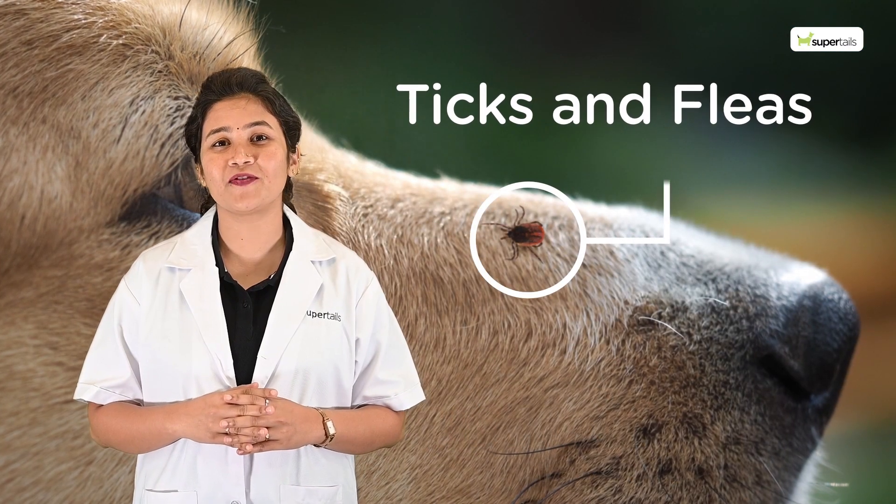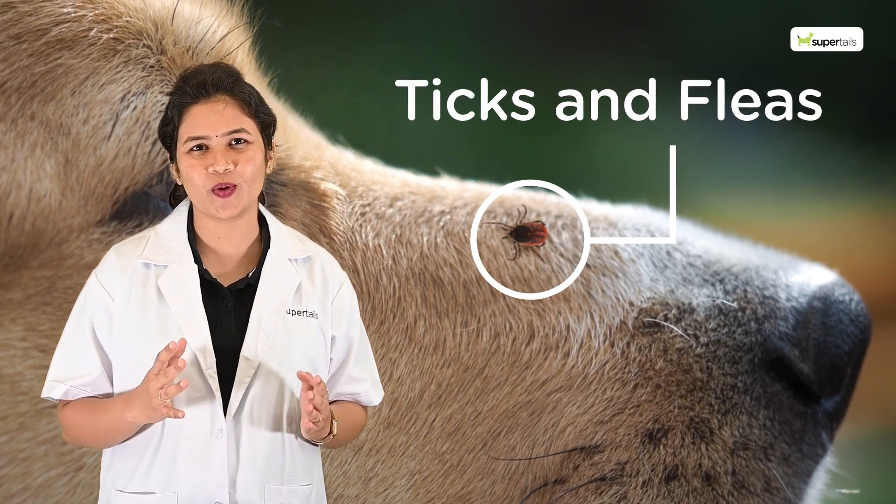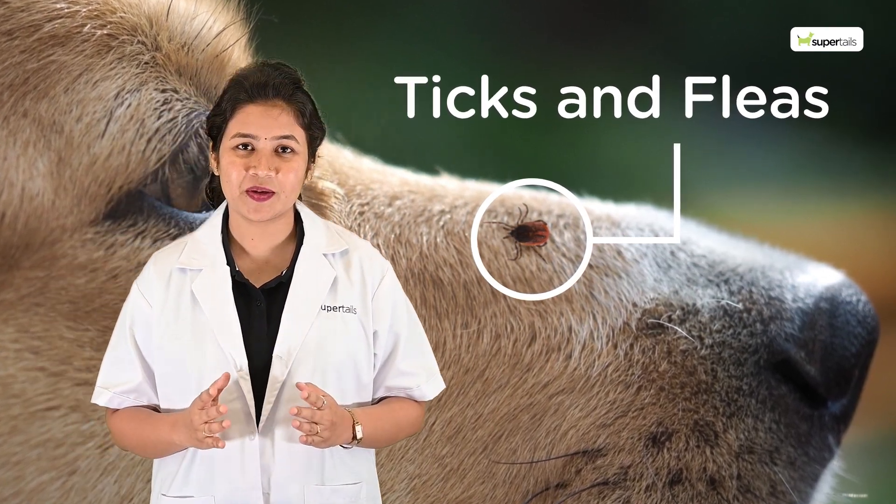Dealing with ticks and fleas kind of feels the same. They come out of nowhere and never want to leave. But don't worry — at the end of this video, you'll have all the knowledge that can help you tackle these cheeky parasites.